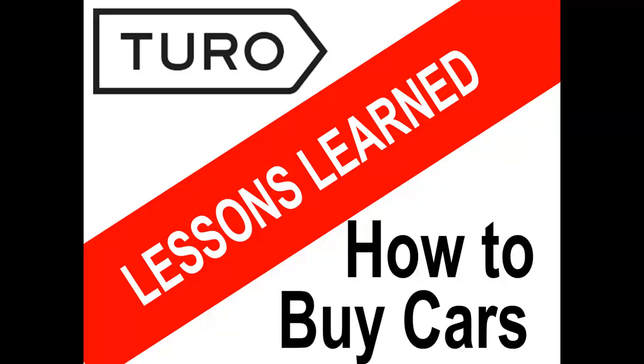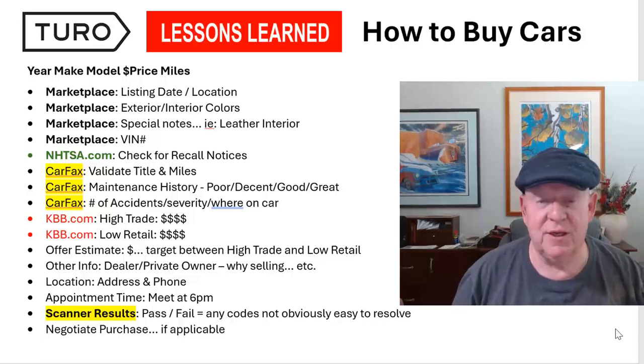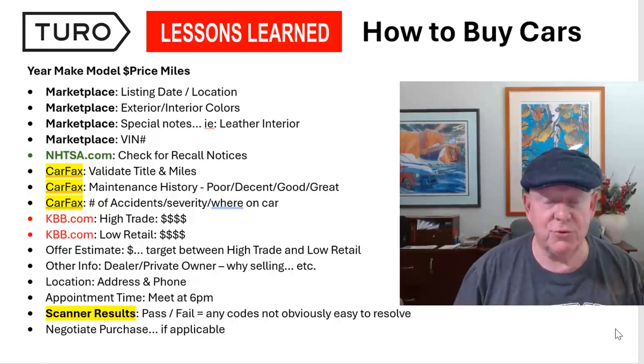Hi there, this is Lee Thurber again, and today I'm going to talk about one of the most important tasks that, as a Turo host, you're going to have to engage in — and that is buying cars.